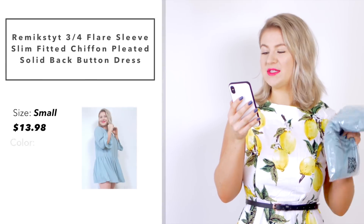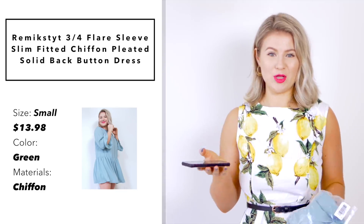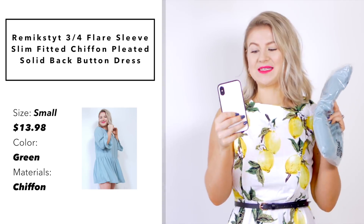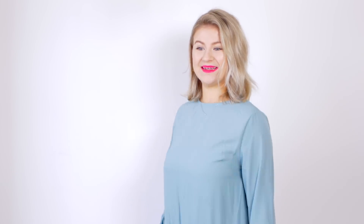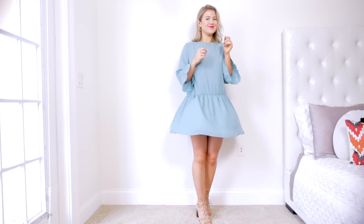The next dress is by the brand Remix Dite — three-quarter flare sleeve slim fitted chiffon pleated solid back button dress. I picked it up in a size small in the color green, and I paid $13.98. The dress is made out of chiffon. It looks very cheap, but it's cute. I like the color — it's very spring.